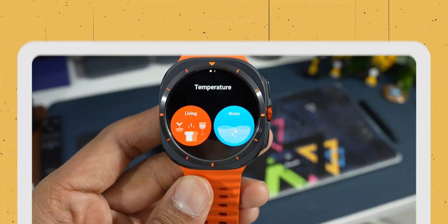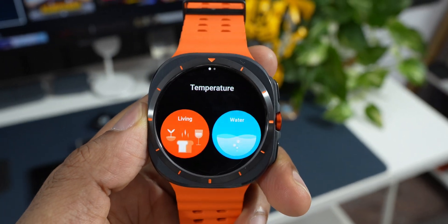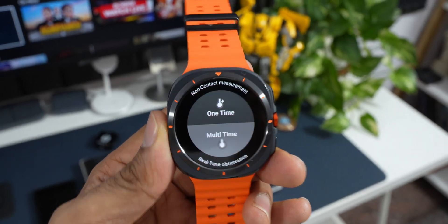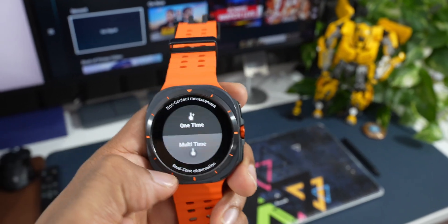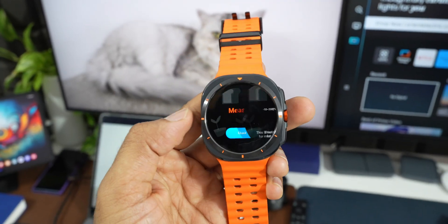The Galaxy Watch 5, 6, and 7 series come with temperature sensors built into the watch, and we can make use of this feature using an application called Thermo Check 365D — a smart temperature measurement application integrated with Wear OS. Connect your Samsung Galaxy Watch 5 or higher with Thermo Check and measure surface temperatures using your Wear OS smartwatch.